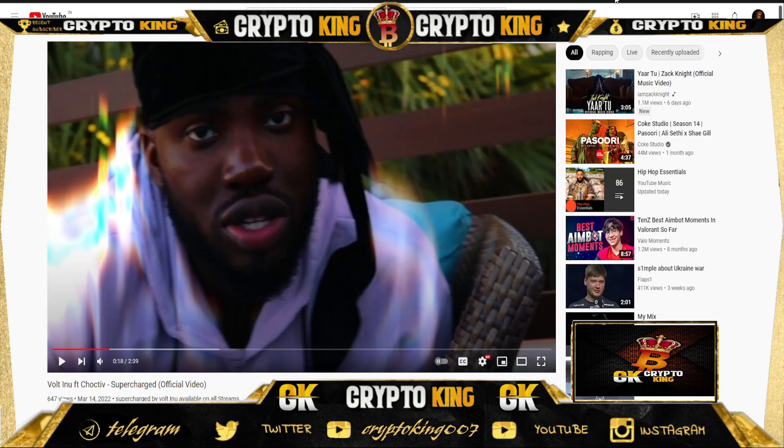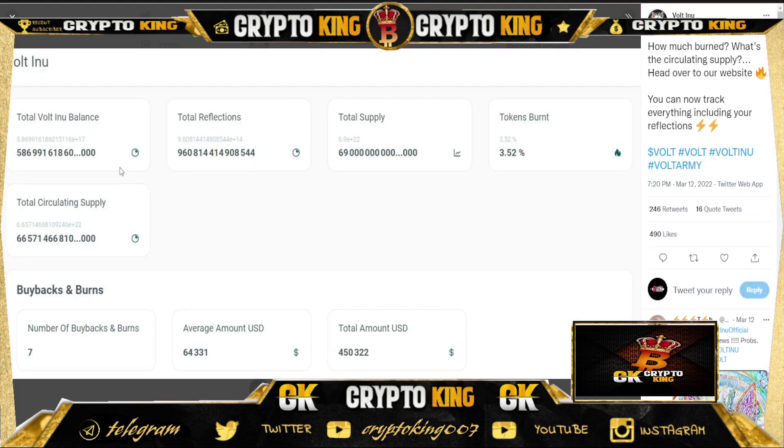You can check out their total balance — how much has been burnt and what the circulating supply is — on their website. The total supply, total reflections, total circulating supply, and total buyback and burn numbers are available there. The average amount is around 64,000 and the total amount in the treasury is 450,000. Check these things out and make your own decision. Thanks for watching — make sure you like the video and subscribe to my channel.